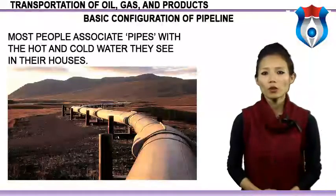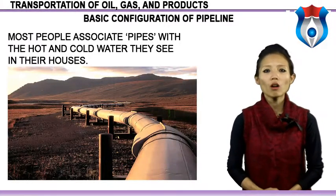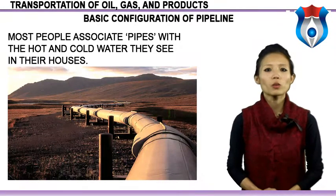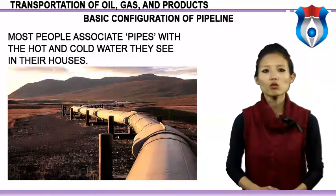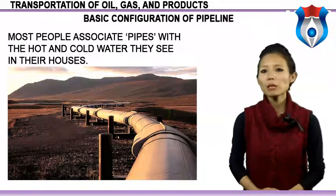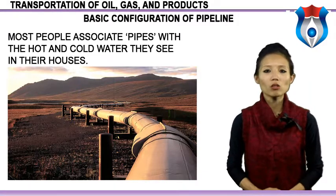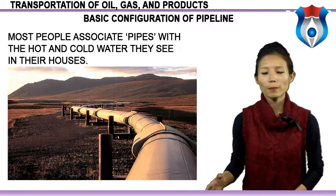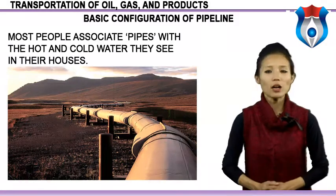Let us now discuss the basic configuration of pipeline. Most people associate pipes with the hot and cold water they see in their houses. Most of us will have seen the plastic pipes laid under our streets and roads to locally distribute natural gas. But what many people do not know is that there are hundreds of thousands of kilometers of very large pipelines crossing our nations and oceans, delivering and transmitting huge quantities of crude oil, oil products and gas. Most are underground or undersea, out of sight, out of mind.